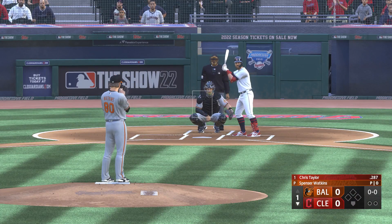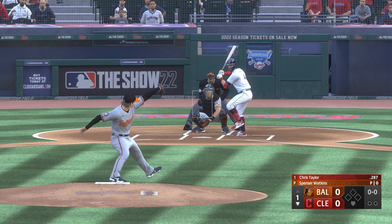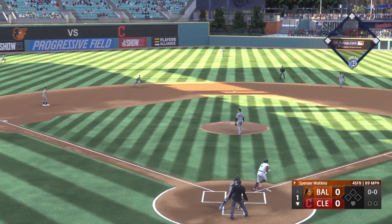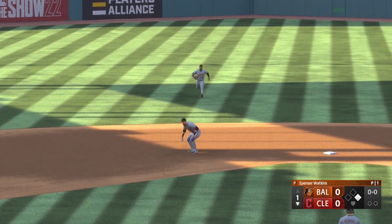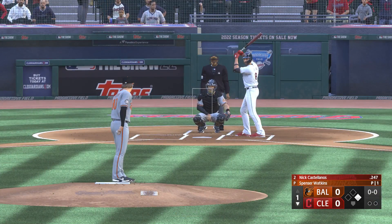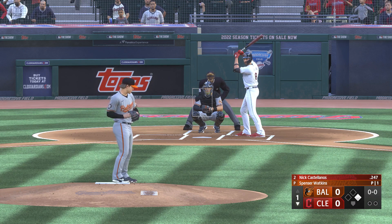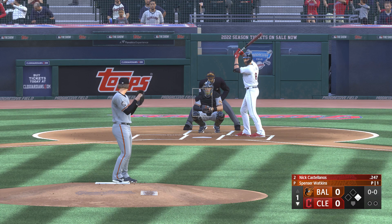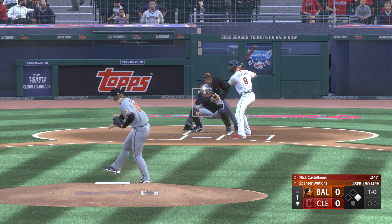We go to the bottom of the first. Stepping up for the Guardians — Chris Taylor, leading off. Swing and a bouncer — can't pick it up cleanly, and he'll be safe at first. Well, that's one of those where you almost expect some jabs from your teammates. Pretty much did the opposite of what you want with the pitch on the outside part of the plate. Just rolled over, but good hustle down the line and got the infield knock.